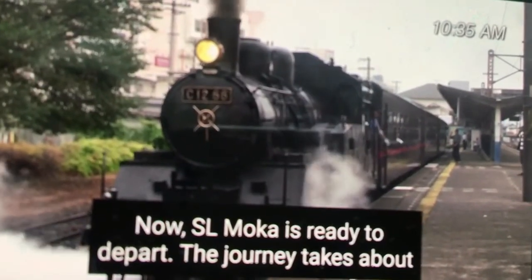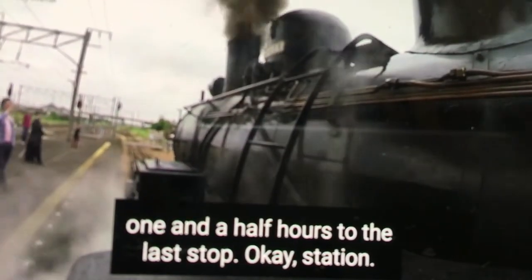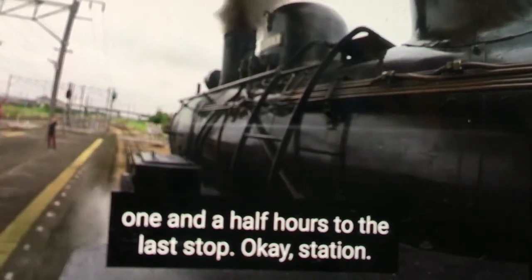SL Moka is now ready to depart. The journey takes about one and a half hours to the last stop, Motegi Station.